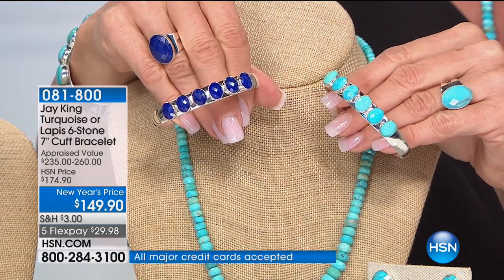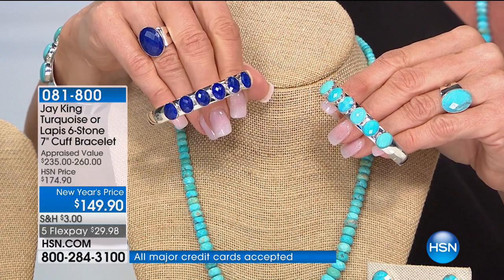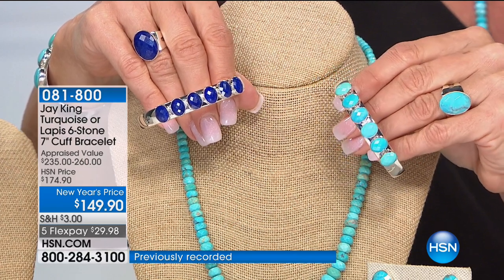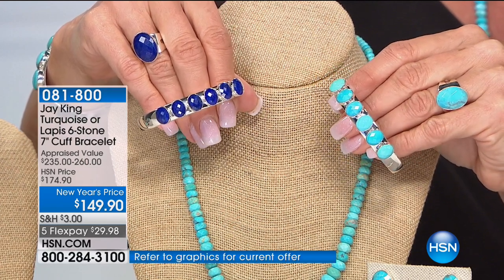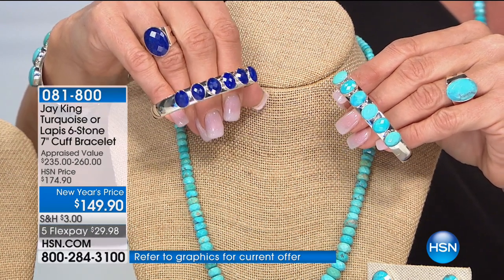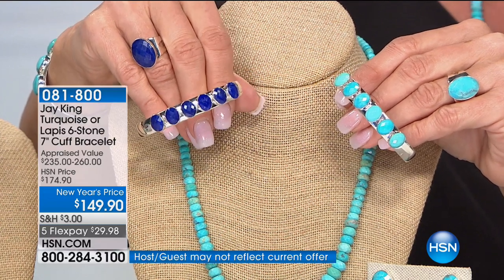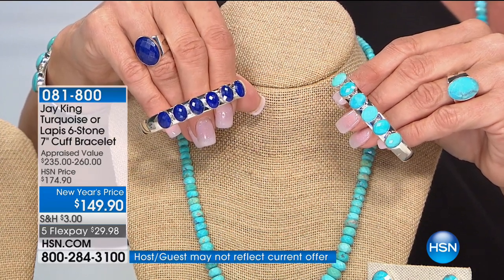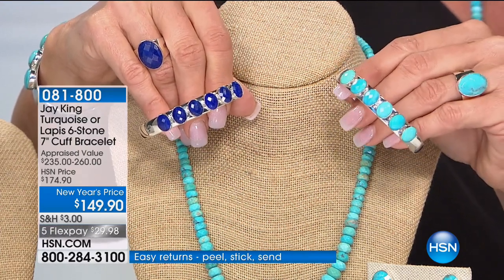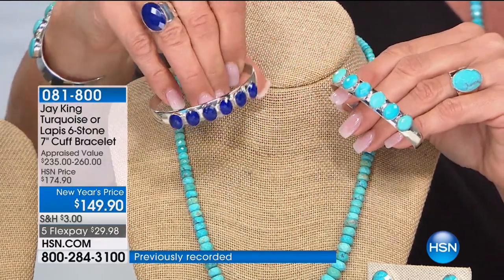They're all individually hand-done, hand-cut. Think about the skill, the time, the effort that goes into these. These designs are things you will find yourself wearing on a daily basis — there's nothing you can't wear this with. And a heads up, this is your last chance at the turquoise. I have 70 left. The turquoise will be completely sold out in just a minute.